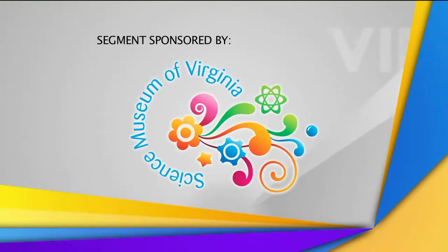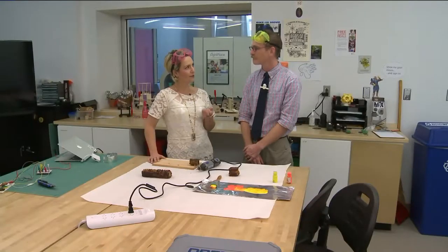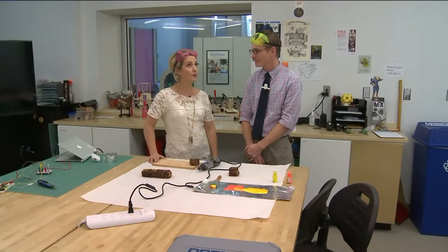This is sponsored by the Science Museum of Virginia. It's a creative space for young adults ages 13 to 18, called the MIX here at the Science Museum of Virginia. And it's super awesome.